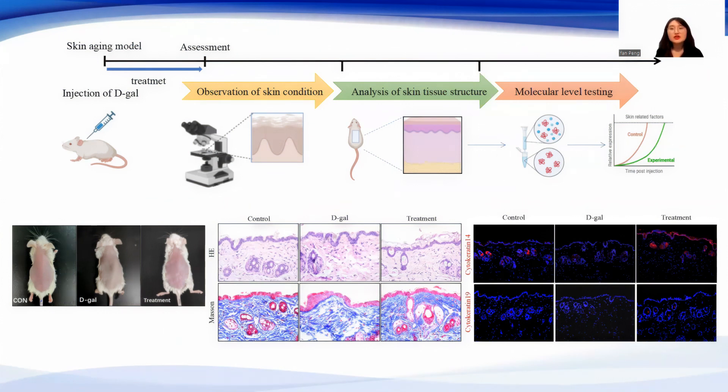The mouse skin aging model was induced by injection of D-Galactose every day for 42 consecutive days, and hyaluronic acid was injected subcutaneously once a week from day 14 until the end of the study. As can be seen in this picture, the skin in the treatment group was more ruddy and smooth. We then collected samples for histological staining and molecular analysis.